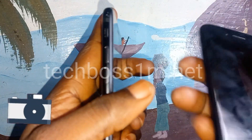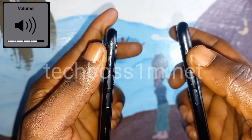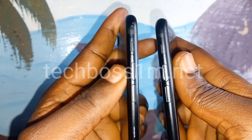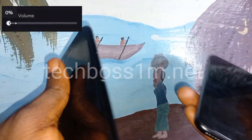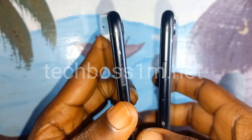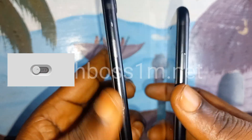Coming to the sides, the mute button and everything look very similar. The volume up and down look very similar. The power button also looks very similar.